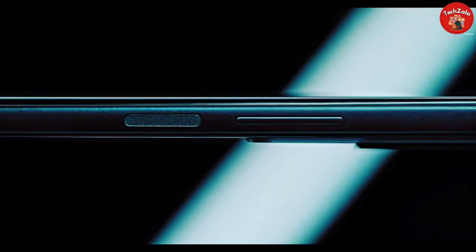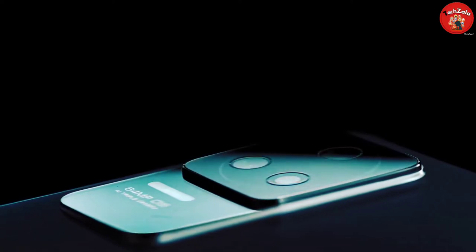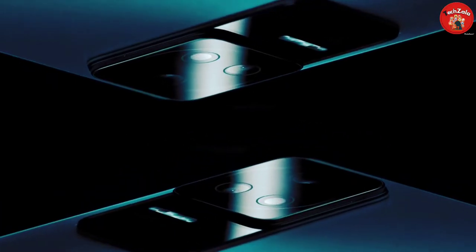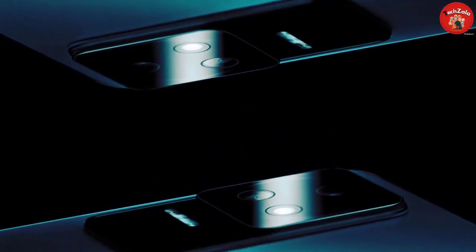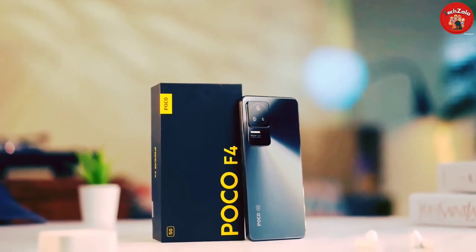Hello, I am going to show you the Xiaomi Poco F4. I am going to show you the price point of the best phone. This is the phone configuration — it is a flagship killer level type.